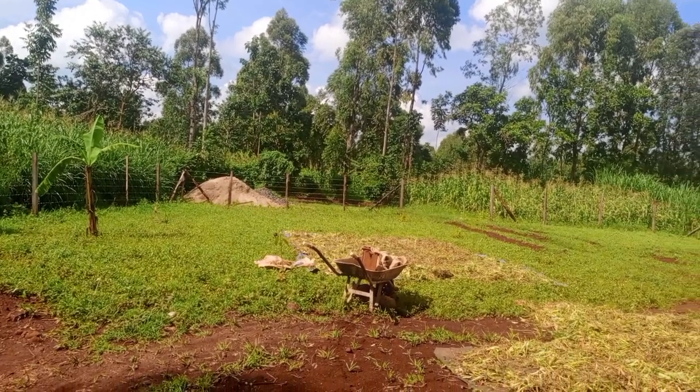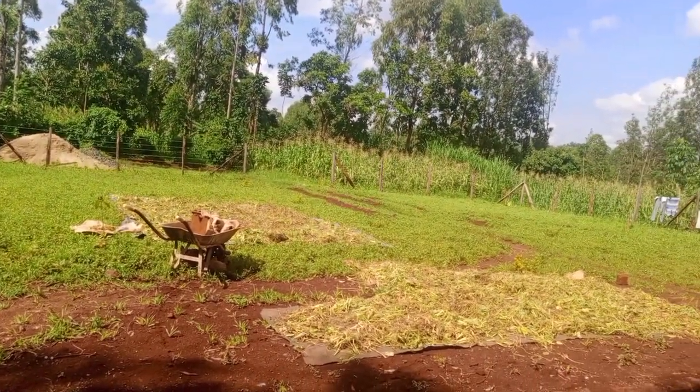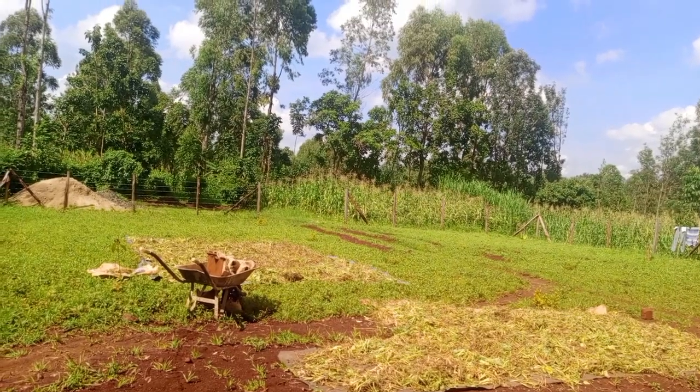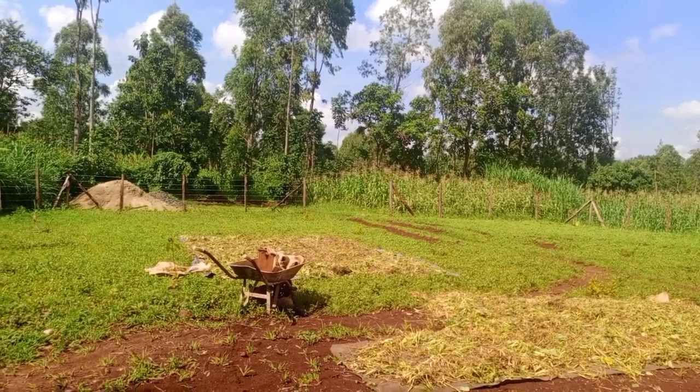And this is now the compound. They are harvesting beans — it's harvesting time, and people are now harvesting beans in the rural area.